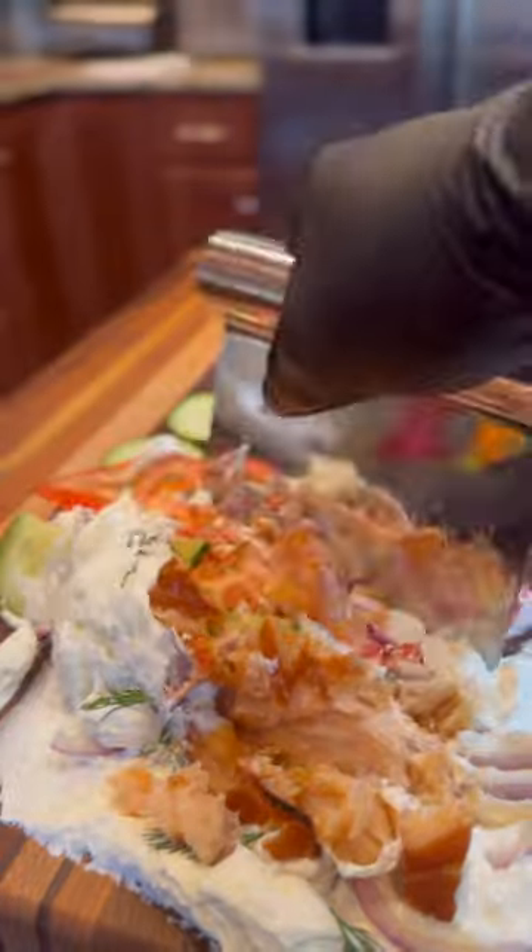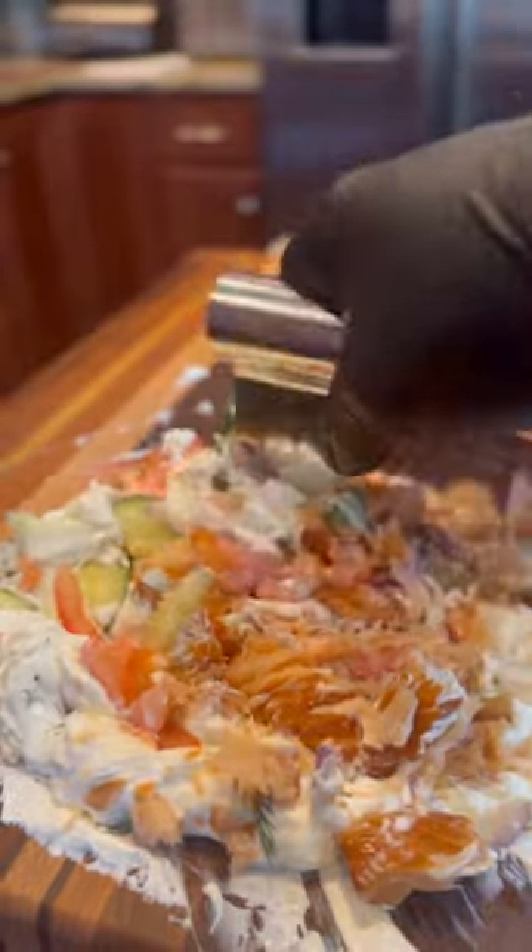And literally just chop everything up. But you know it's not complete until I add the beef bacon to it. Chop everything up again until everything's incorporated.